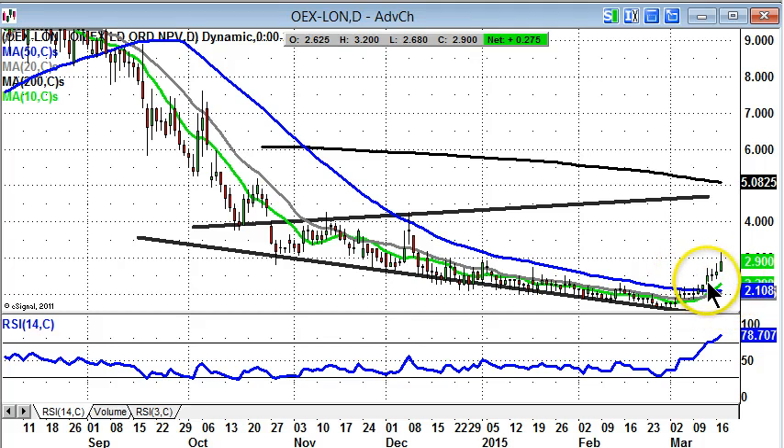Target while we remain above the 50-day line is as high as the October resistance line projection heading towards 5 pence, which is also the area of the 200-day moving average. A stop loss below 2.1 pence or the 50-day line would suggest something is wrong in the recovery argument.